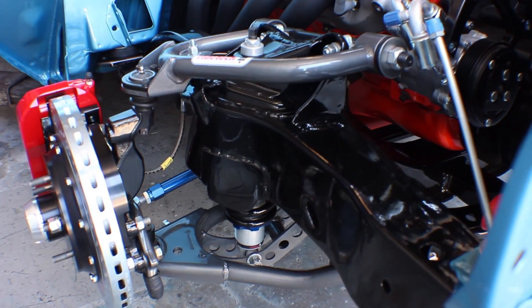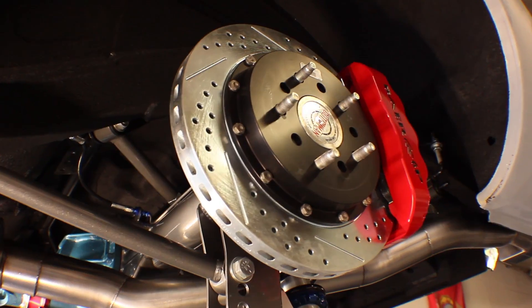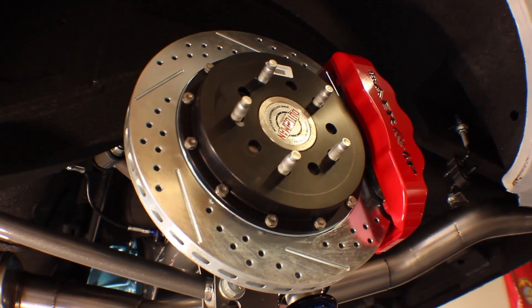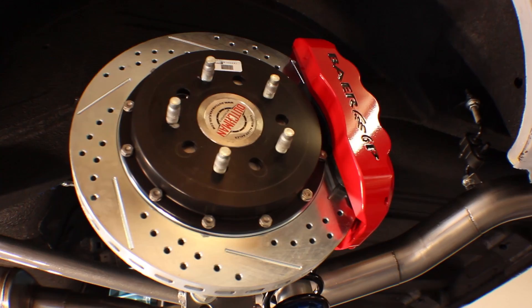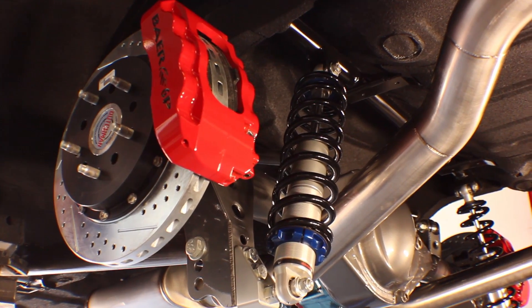The brake system marries perfectly with the RideTech. Six piston calipers on all four corners, nice big vented rotors. Everything is gorgeous as you can see — the biggest brakes they make, basically on every tire.